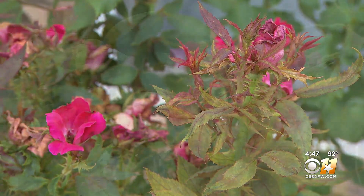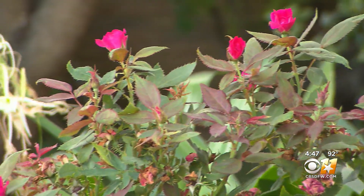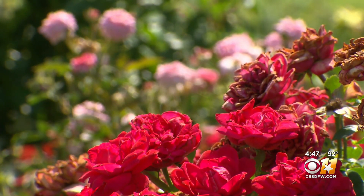Rose rosette is not the end of roses. With new techniques and close monitoring, it is a beauty worth the risk. Jeff Ray, Gardening 101.